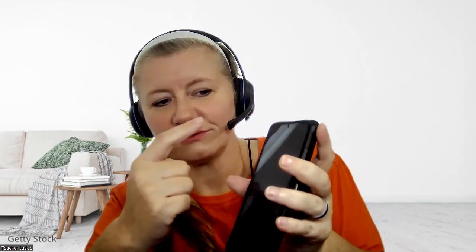So here on the VIPKid app, click on Account — over here it says Daily Reward. When it has the little megaphone with the confetti, that means it's time to check in, and that's so helpful. I used to click on that and wait for the button, but I've already checked in.